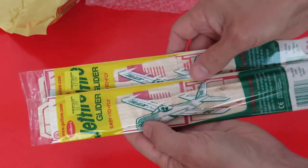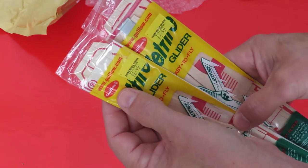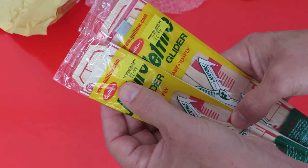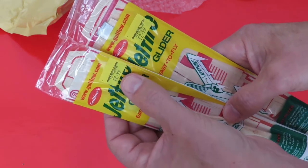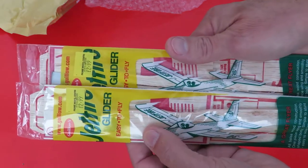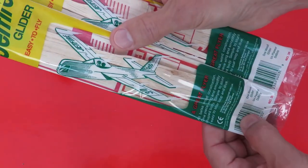Oh no, that's the dihedral I think. I never know how to pronounce this. Is it Guilo Jetfire Gliders? Cost me £2.99 each. Free postage, which is good. A great balsa flyer.